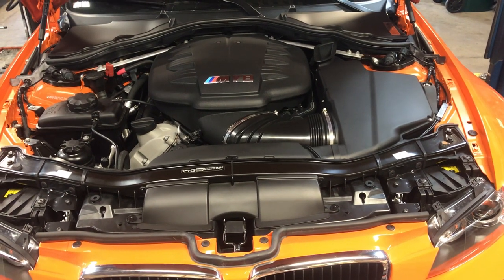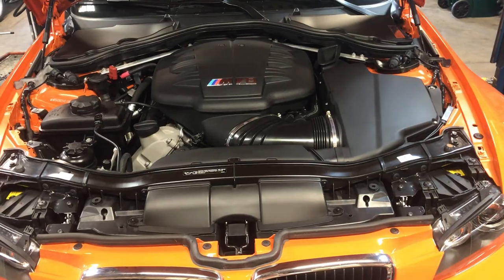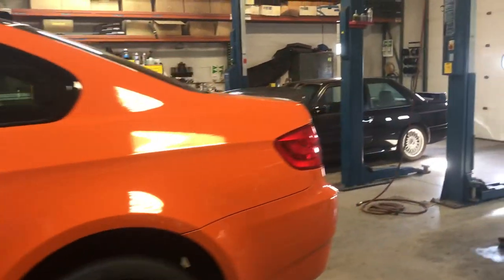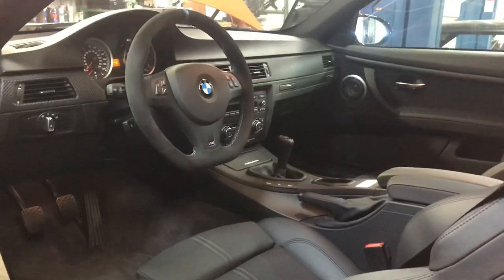Eric Keller here with EAG. Time for a spring shop walkthrough video. It's been a long winter and spring is finally getting here. Cars are a little bit dirtier than normal, but we have a lot of really cool stuff in the shop today, including this 2013 Lime Rock Park Edition M3.